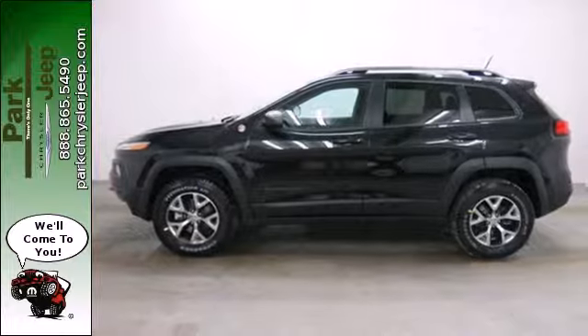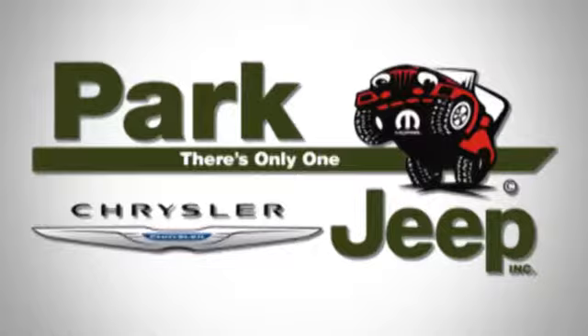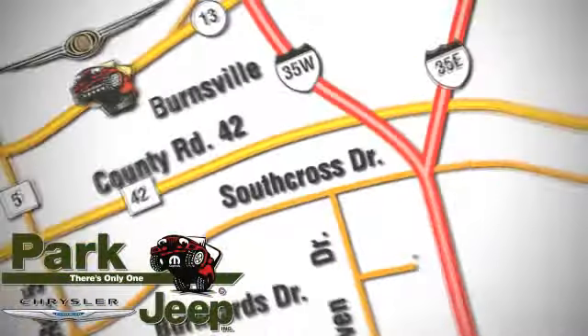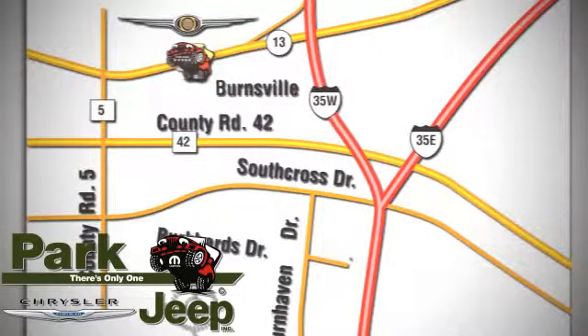Start your next adventure today in this Cherokee. Discover Park Chrysler Jeep today. We're conveniently located at 1408 West Highway 13 in Burnsville, Minnesota, just off 35W.